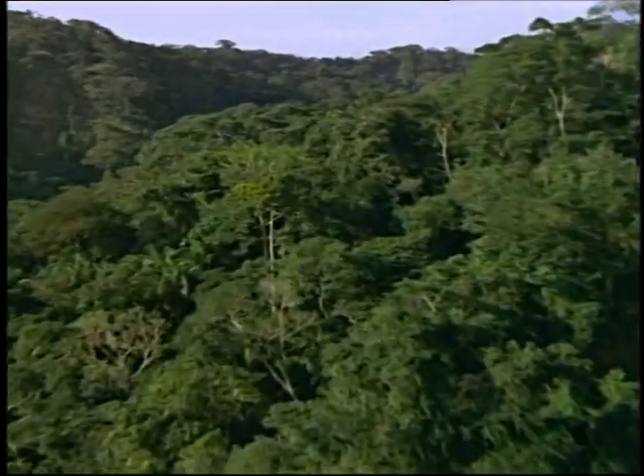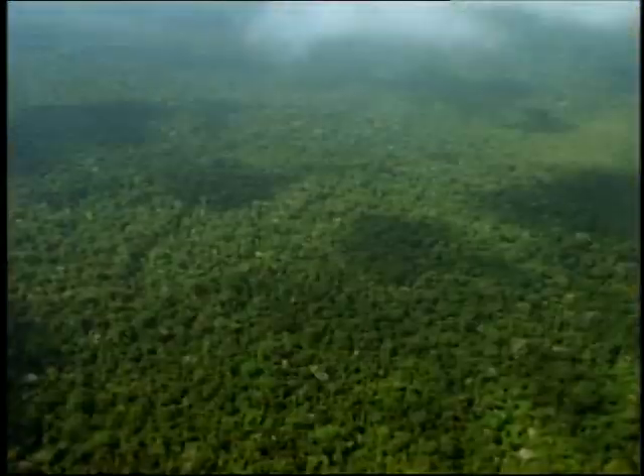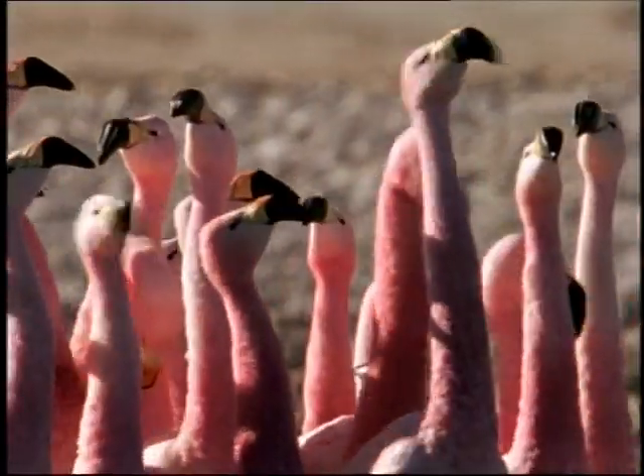The Amazon jungle. At over 20 times the size of the UK, it's the biggest rainforest in the world. It's home to more species of plants and animals than anywhere else — from the deadly to the beautiful.